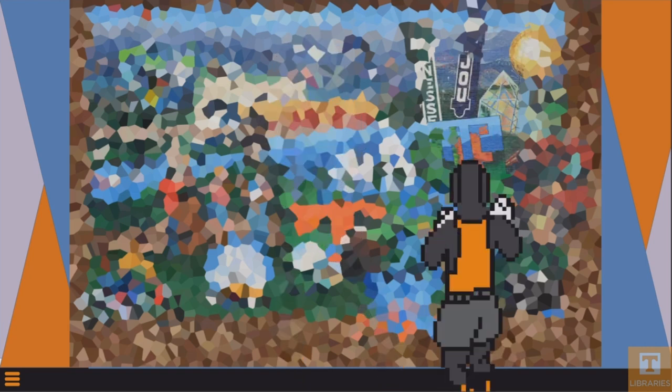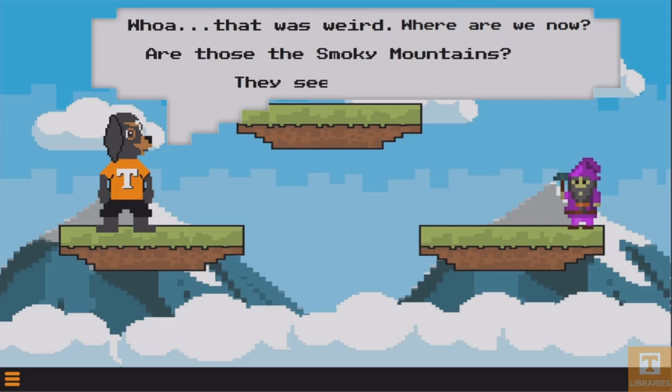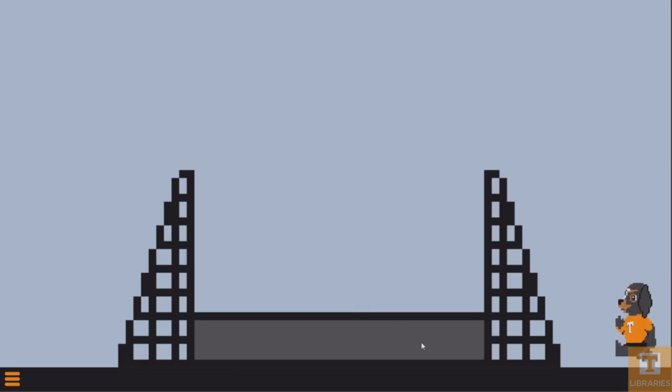Jargon Blaster is available to play for free on the university's website — the link will be in the description of this video — and I truly cannot recommend it highly enough. Engaging graphics, an interesting story, and a phenomenal twist ending await.